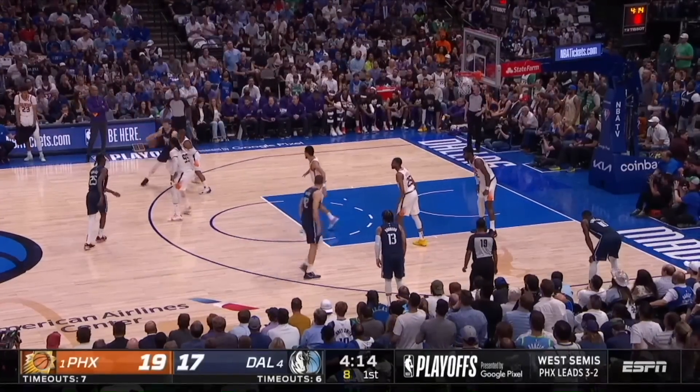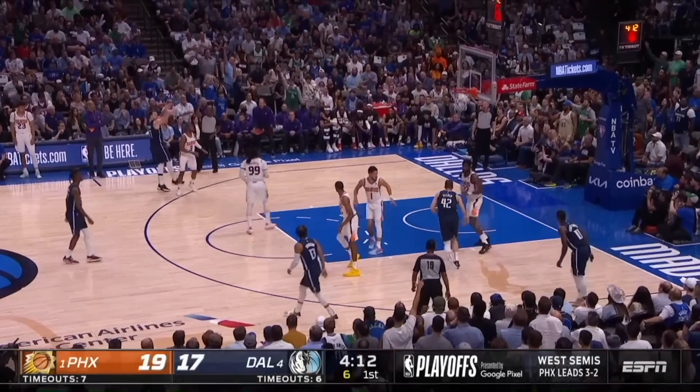A little empty side two-man game. Bullock goes to the screen. Luka with a step back. Got it!